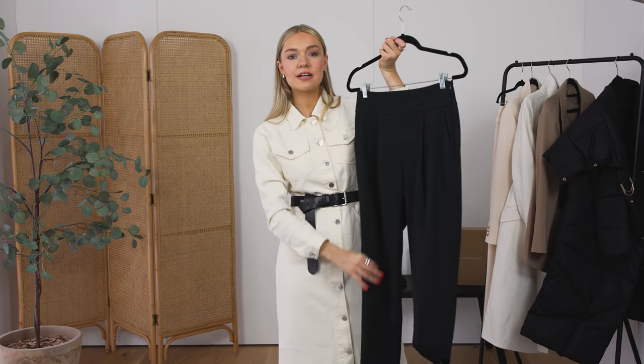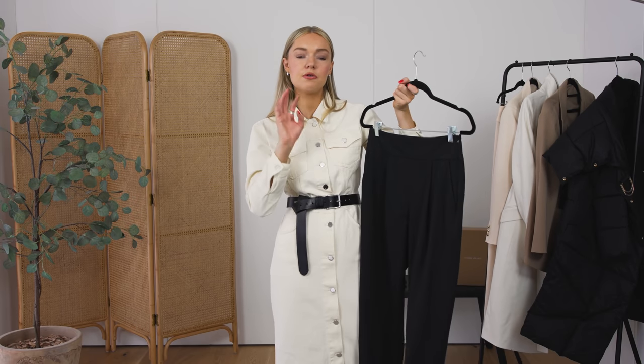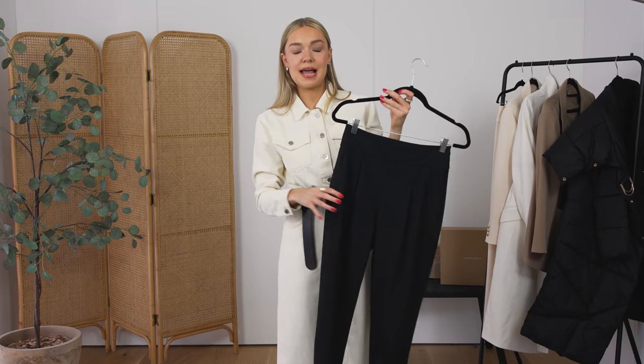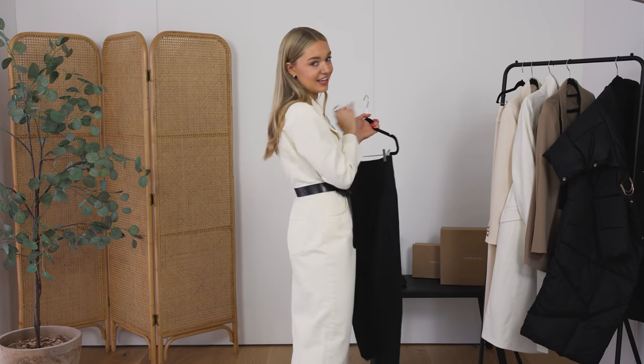Another thing I love about them is that they're quite slim leg — I have a few baggier ones, but these slim-leg trousers are really flattering when tucking them into a pair of boots, which brings me on to my next item.